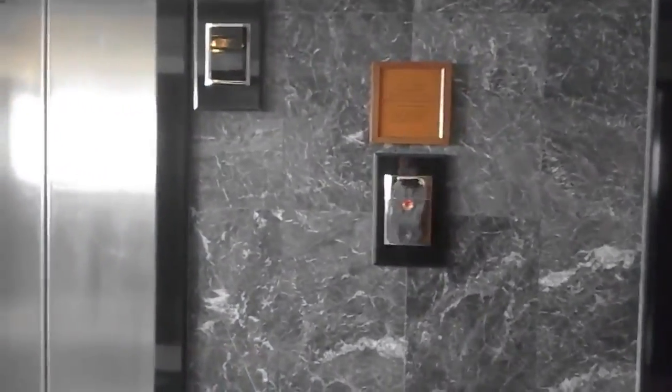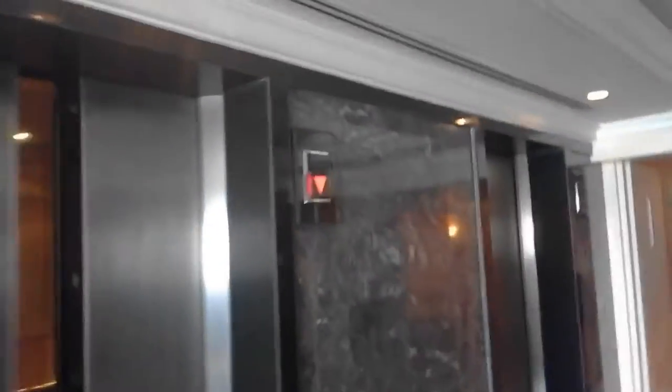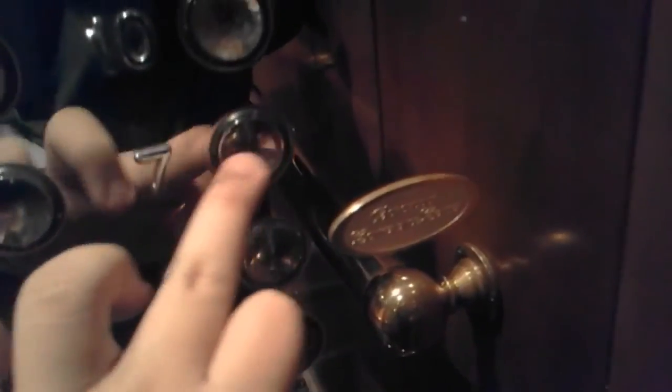GC95 Elevators sent in a set of 6 Otis high-speeds. These have gen 2 fixtures but a series 1 beep, and they serve around 19 floors. They are located at the Hotel Borobudur in Jakarta.